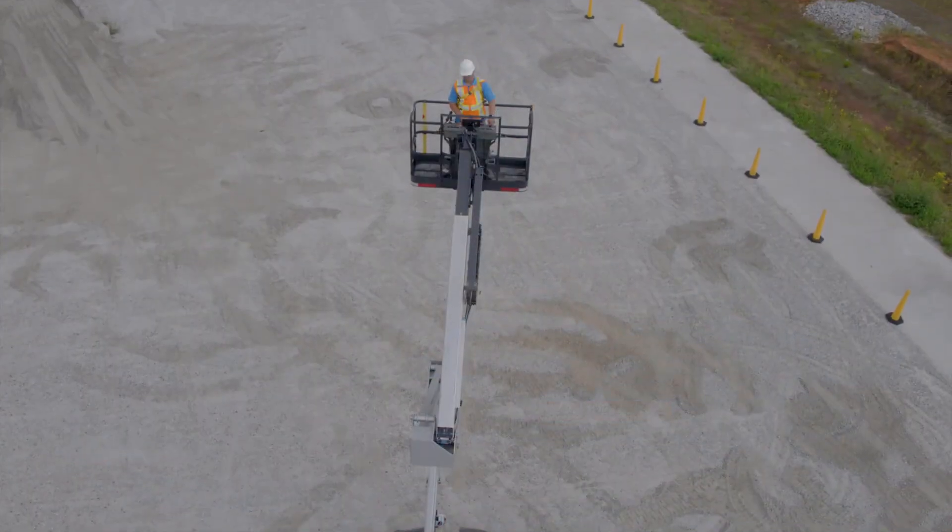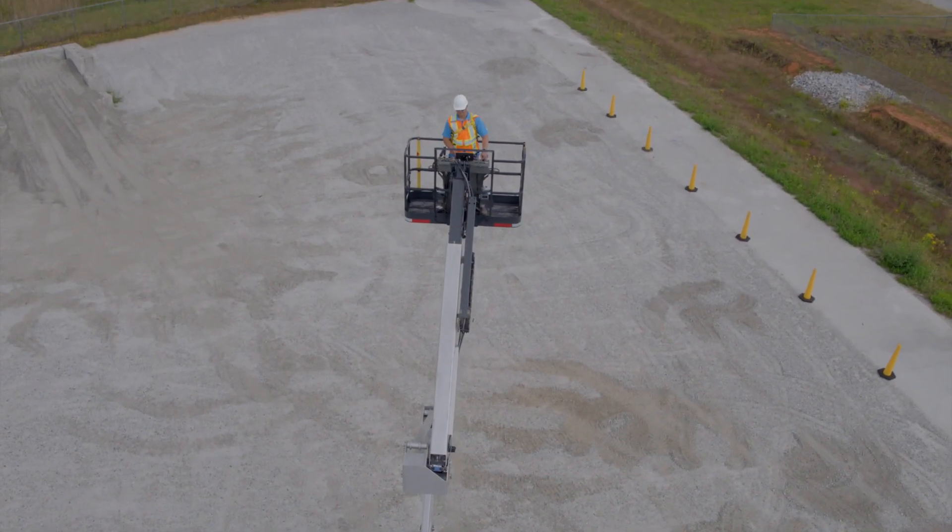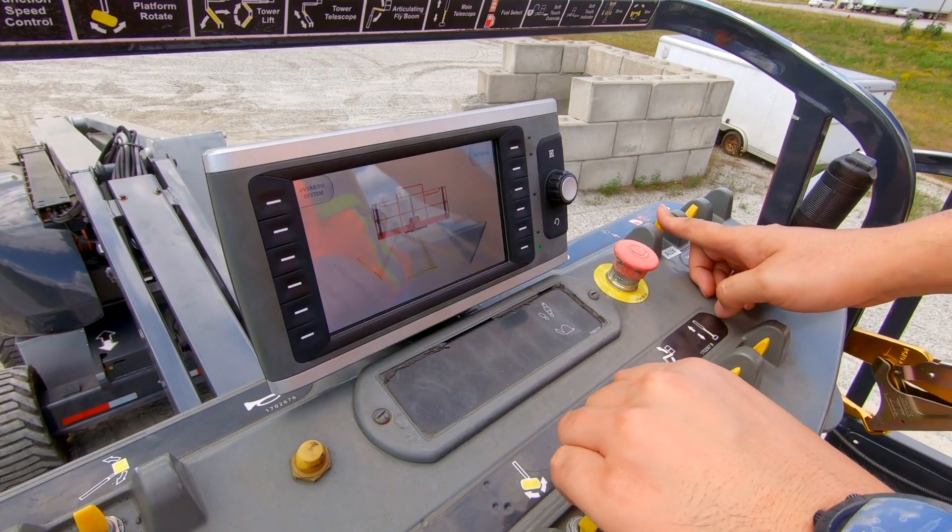My name is Joteo Kim. I'm Senior Engineer at Bosch Rexroth. I focus on electrification, electronic control, assistance, and automation functions for MEWPs.